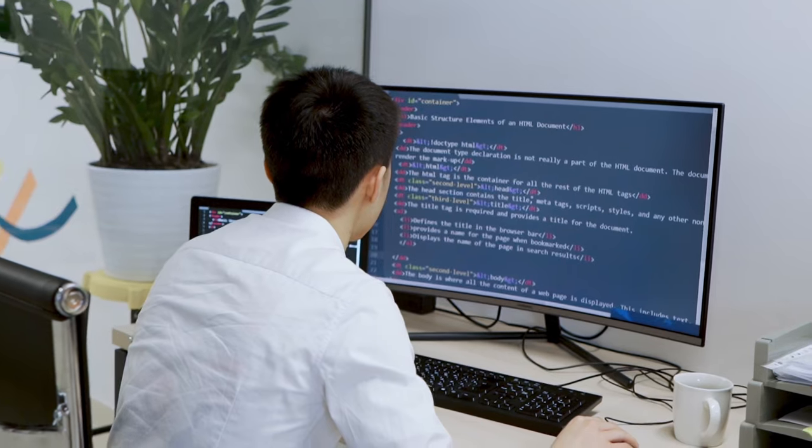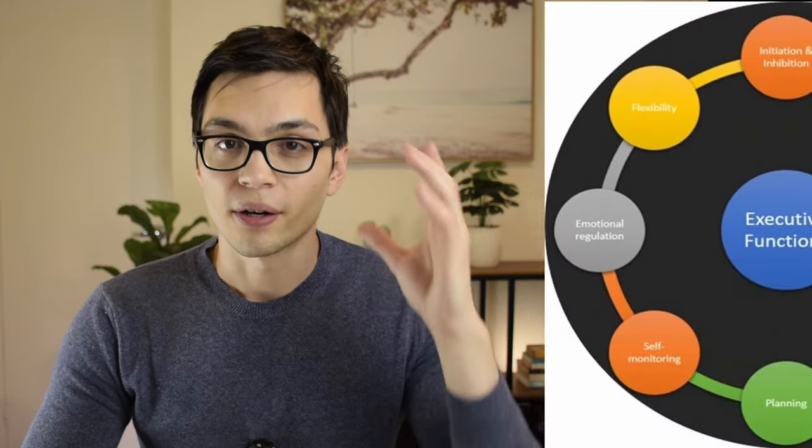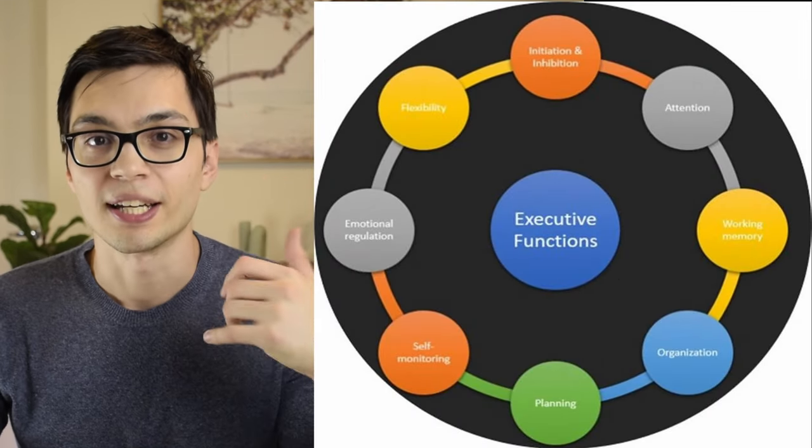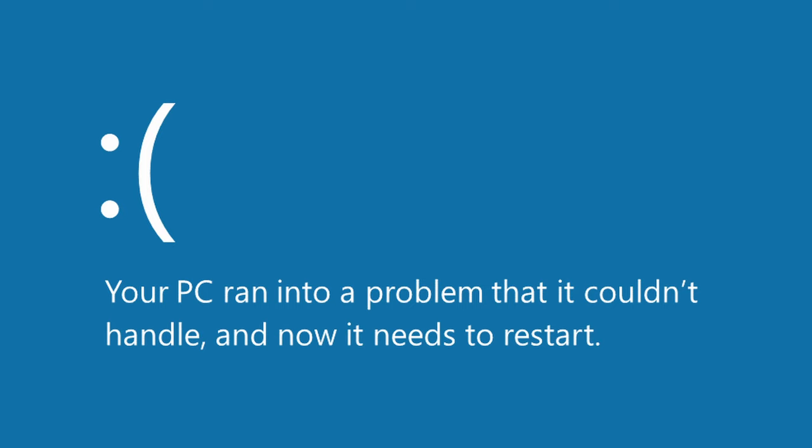This is ADHD brain freeze and it's a symptom of the ADHD mind where you want to begin a project and you just can't start. So let's get straight into understanding ADHD brain freeze and how to solve it. The first thing we want to understand is that ADHD brain freeze is caused by our executive systems in our brain getting overwhelmed and becoming frozen.